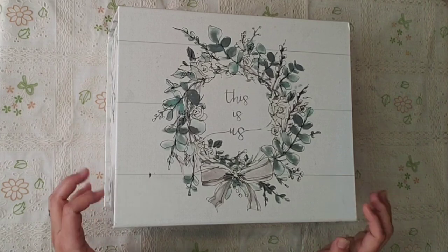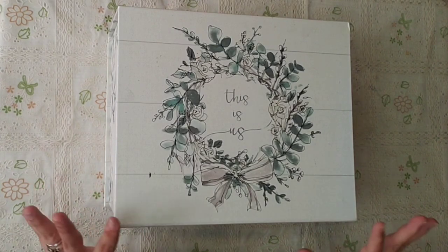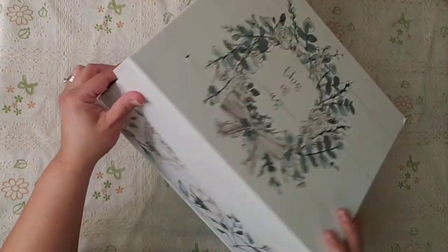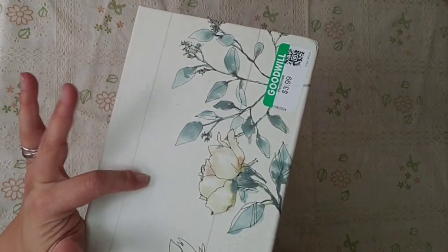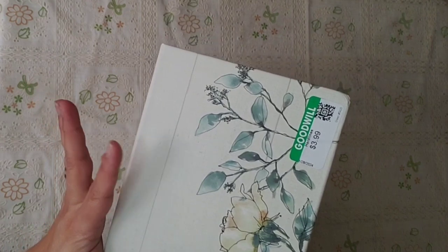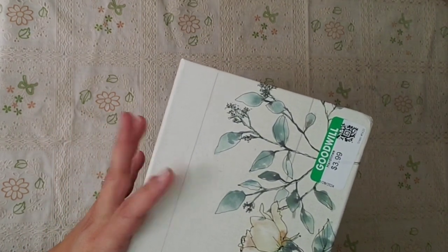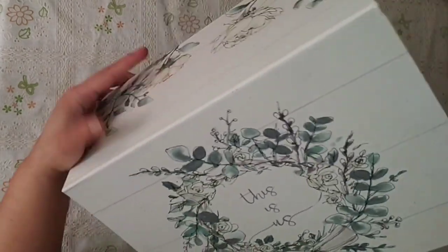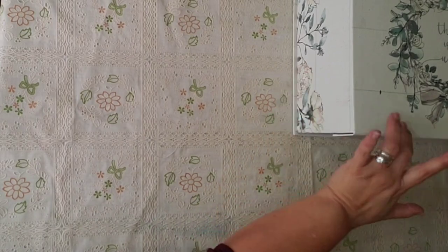I found this nice box that I use to put my dies or my stamps — I store them in here. It's pretty big and this one was $3.99, but it had 20% off because I had a coupon, so it came up to about $3.20. It's really big, really nice. It says 'This is Awesome' — maybe meant for pictures, but that's what I want it for.